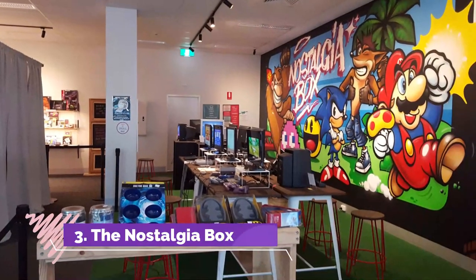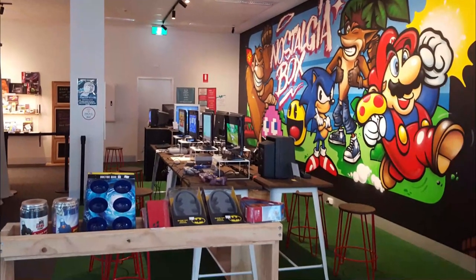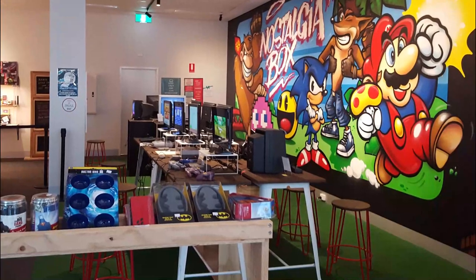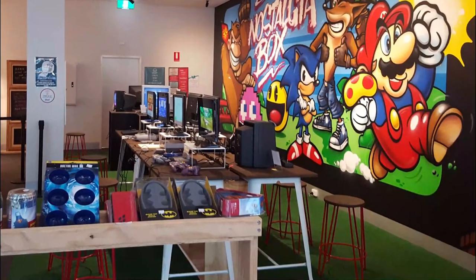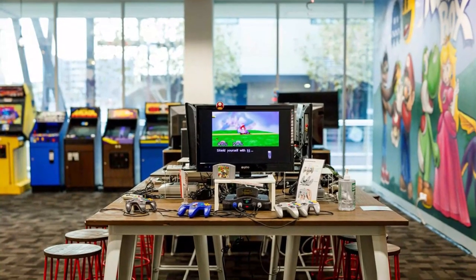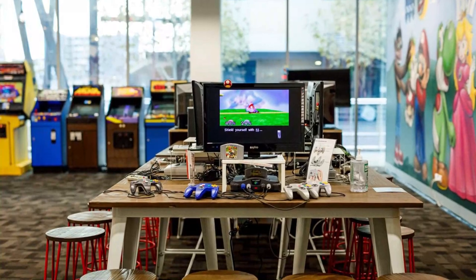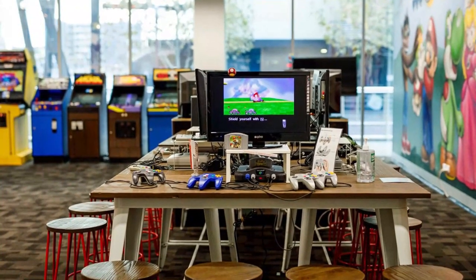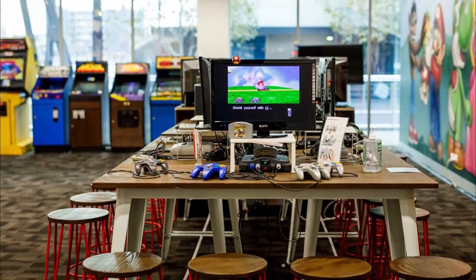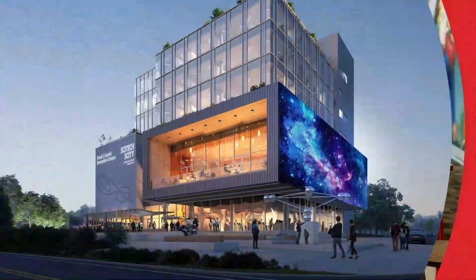Number three: The Nostalgia Box. This unique museum pays tribute to the history of video gaming. It houses more than 100 consoles from the 1970s to now and interactive gaming areas that allow visitors to play their favorite classic games. Visitors can relive their childhoods and appreciate the evolution of gaming over the decades while playing Pac-Man and Space Invaders.